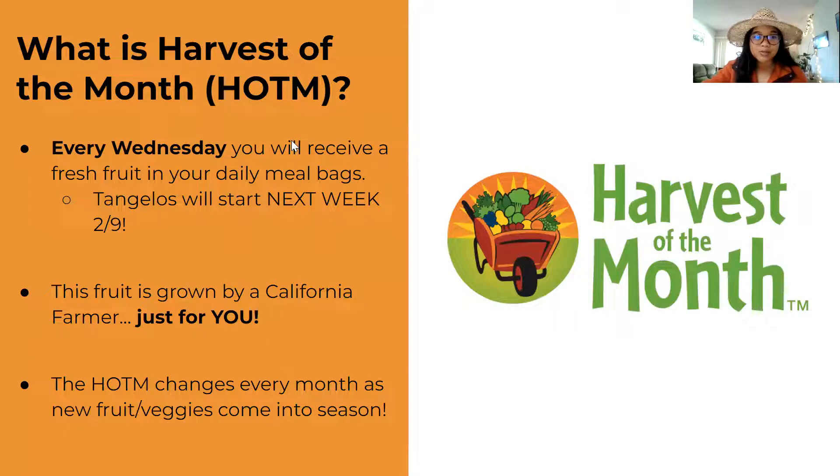Harvest of the Month is the school cafeteria's special fruit of the month that's served every Wednesday as part of school lunch. The farmers weren't ready — the citrus tangelo wasn't ready to be harvested just yet. So you'll get the Mineola tangelos at lunchtime next week on February 9th. So every Wednesday starting next week, you'll get these tangelos.